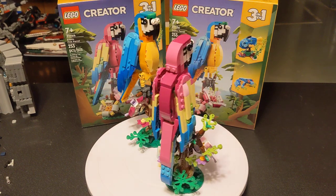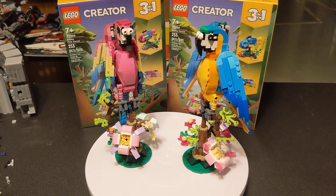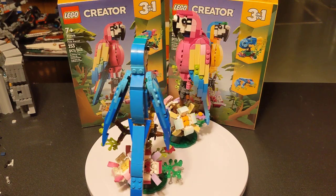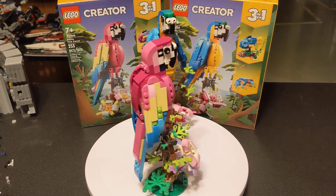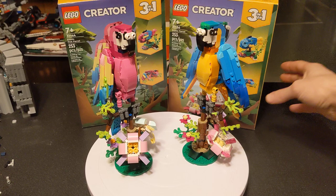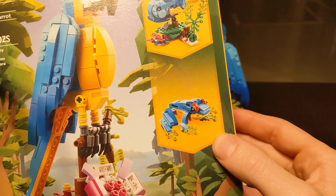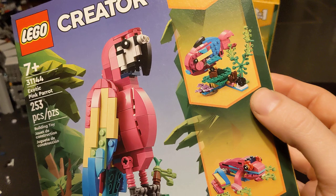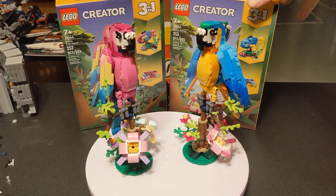The retail price for both of these is the same at $19.99, and they're both currently still available basically everywhere. They both have 253 pieces — like I said, they're essentially the exact same set. And not just these parrots; it is a 3-in-1, so you can also build a cute little fish and a frog. The pink one has a few more colors in it than the blue one — it's a little more varied.